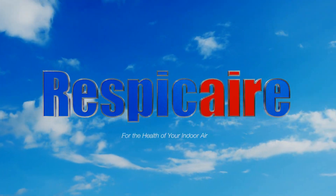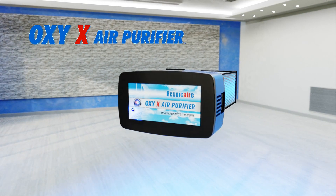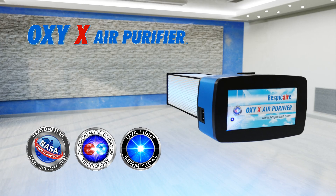RespiCare for the health of your indoor air. Introducing the Oxy-X Air Purifier, a whole-home photocatalytic technology.